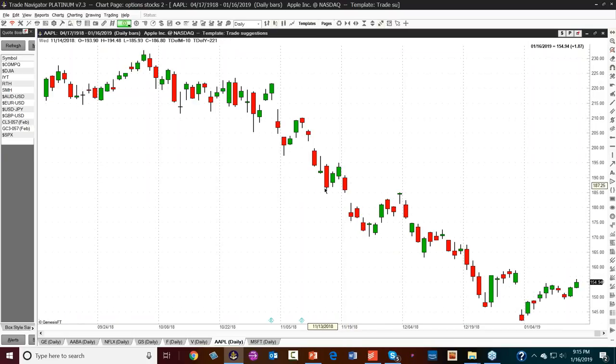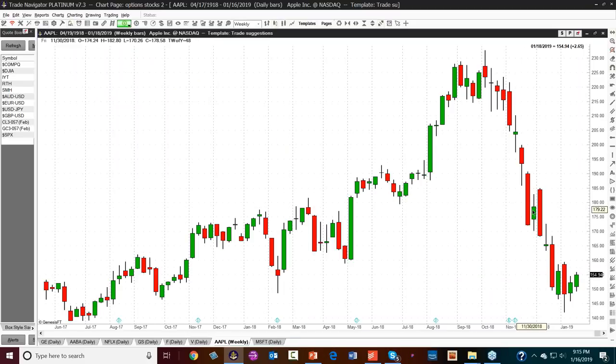We'll look at Apple on a weekly chart. A lot of you trade options on Apple and Google. Keep in mind that the most important thing for an option trade — even more important than implied volatility — is knowing what trend the market is going to take. Candlesticks are great at giving us trend. On the weekly chart for Apple, notice the dark cloud cover became a resistance area.